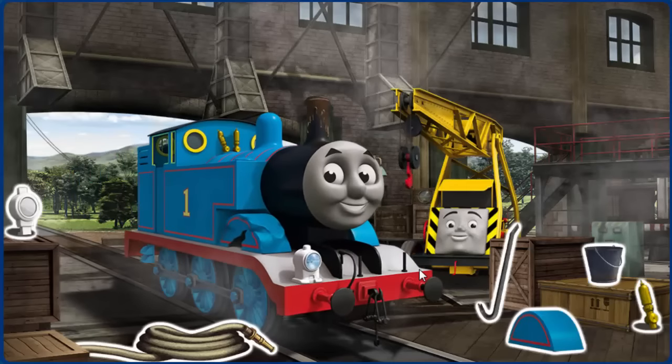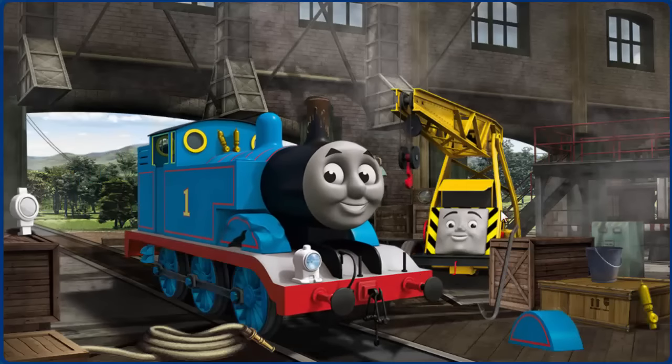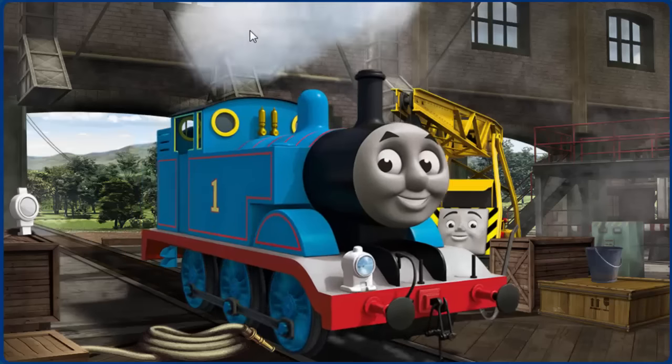Thomas's wheel arch is broken and his funnel is clogged with mud and his whistle is broken. Great job, but there's still more to do. That's right!